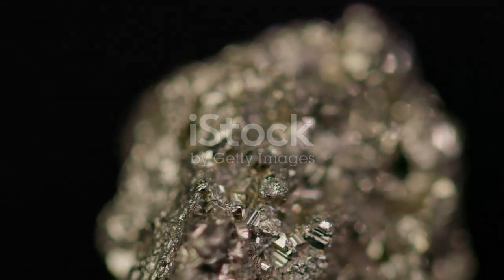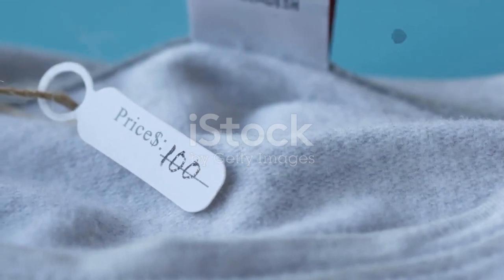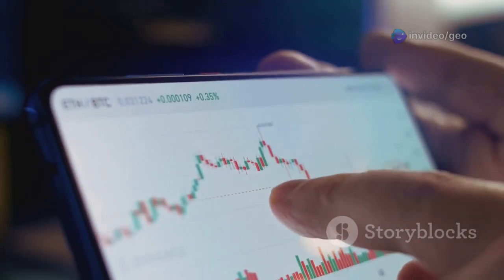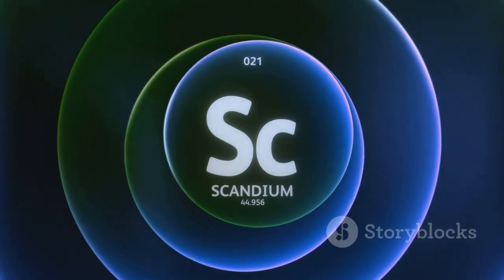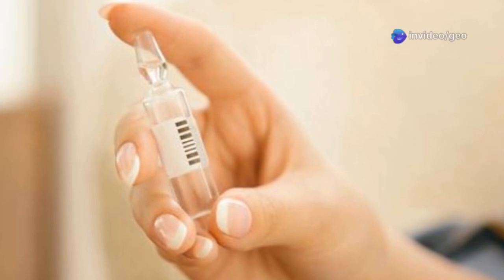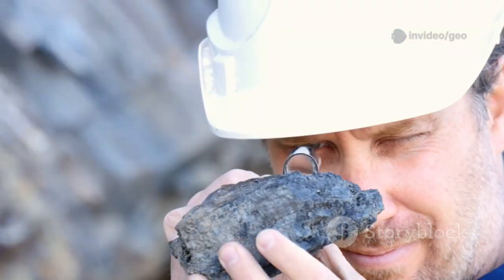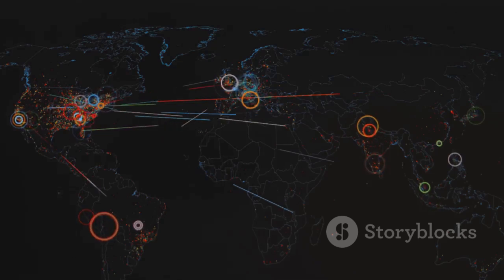Something this rare and valuable doesn't come cheap. Thortveitite, as the primary source of scandium, is a hot commodity. Its market value is high, and it's only going up as demand for scandium increases. Scandium itself is one of the most expensive rare earth elements, with prices fluctuating depending on supply and demand. Just a small amount of scandium can fetch a hefty price tag. This scarcity makes Thortveitite a valuable target for mining companies and mineral collectors alike, but finding it is no easy task.